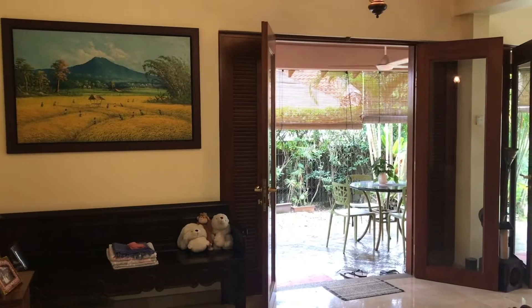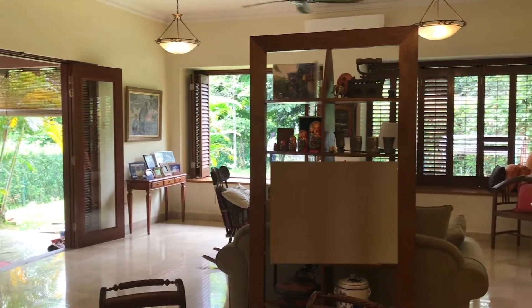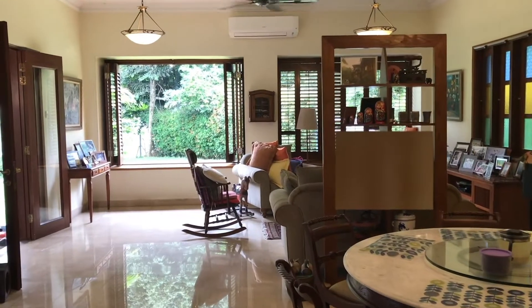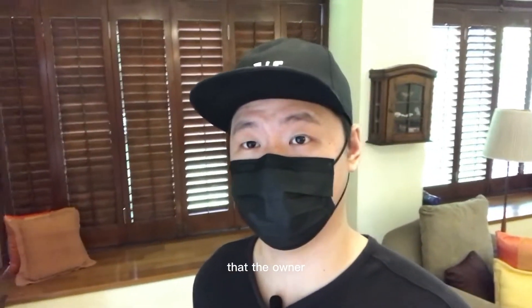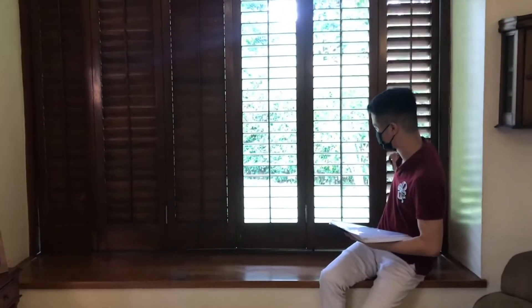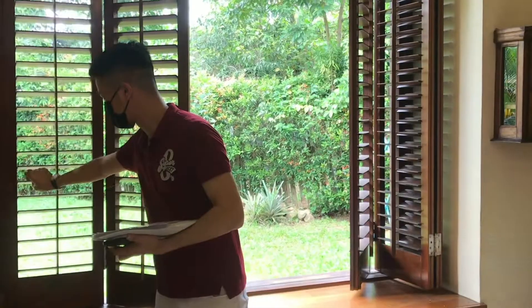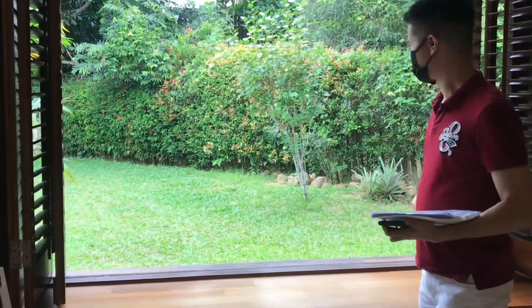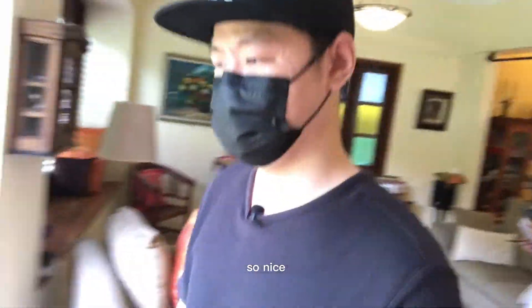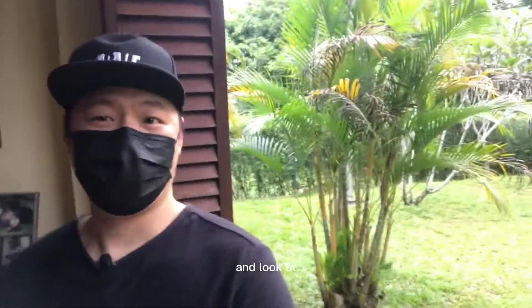It's so tasteful. One of the nice features that the owner added during renovation is this bay window. We opened the window — so nice. I think this is perfect for MCO time; I could just sit here and look at the trees, birds, and grass.